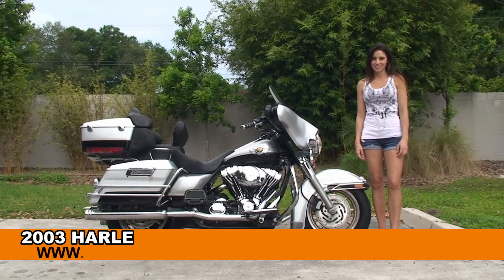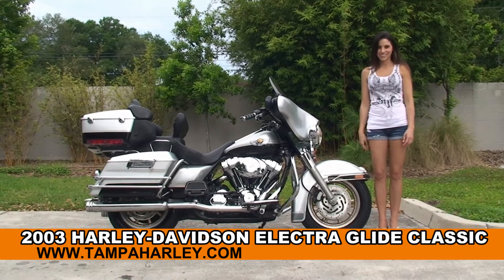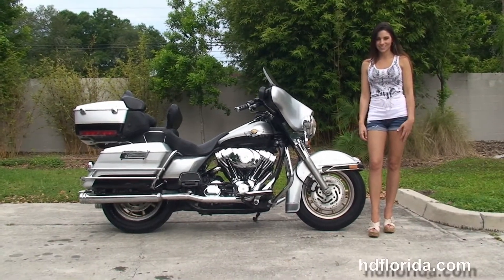Welcome everyone to the world-famous Harley-Davidson of Tampa. First of all, I want everyone to say hello to Stevie, and next I want to show you this impressive used 2003 Electra Glide Classic.